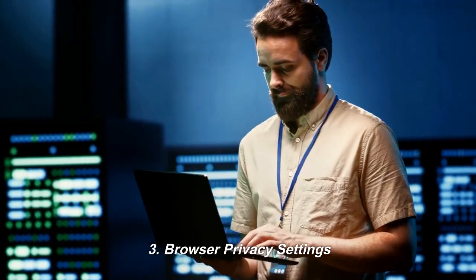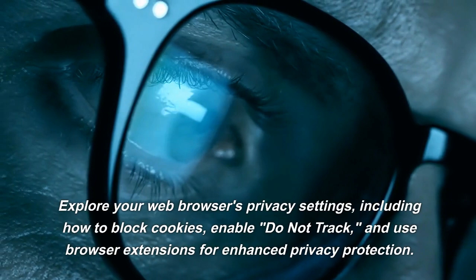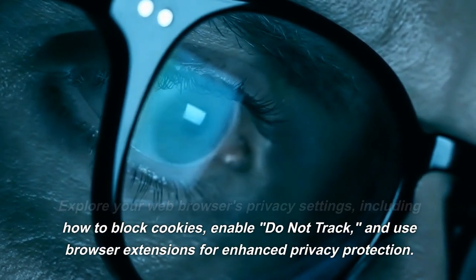3. Browser Privacy Settings. Explore your web browser's privacy settings, including how to block cookies, enable "Do Not Track," and use browser extensions for enhanced privacy protection.